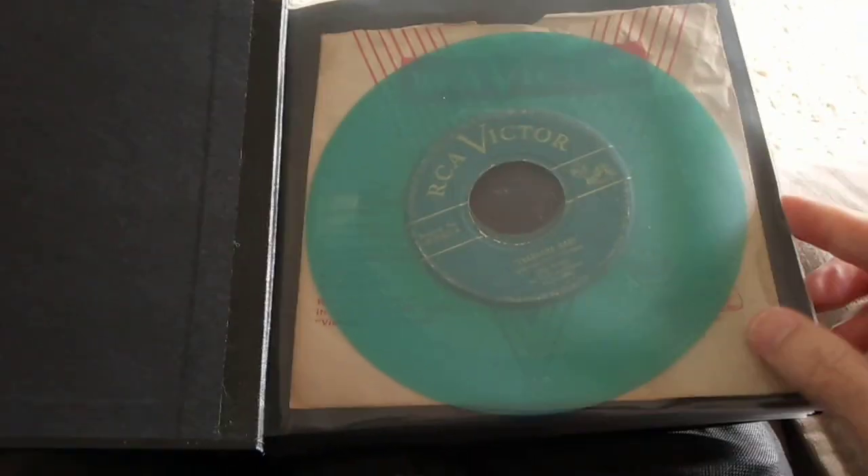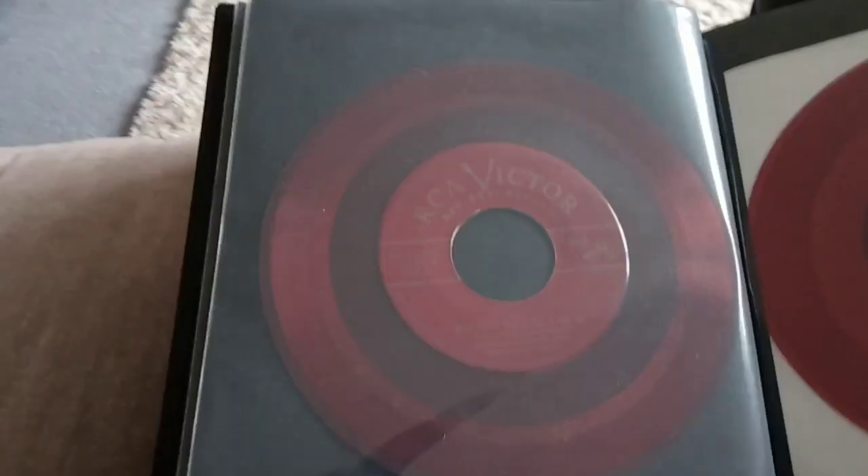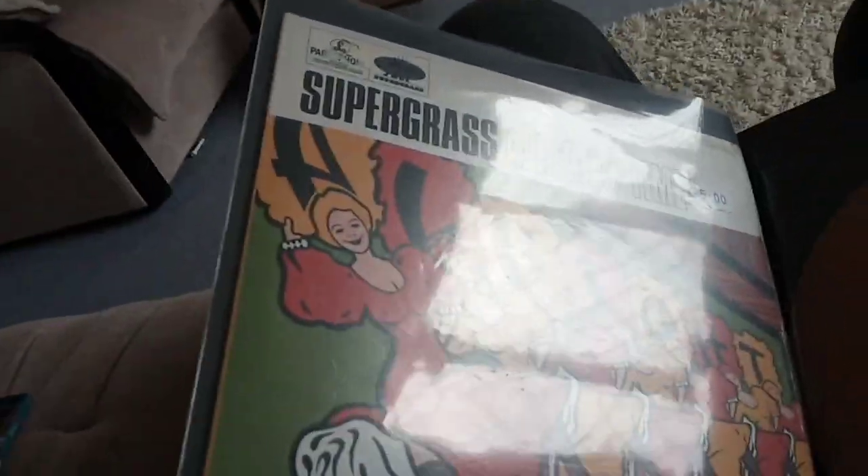Hello YouTubers! Today I'm going to share with you one of my record books. I suppose in the old days this would be called an album. Basically it enables me to page through my various vintage records and some modern records.